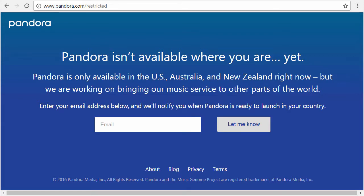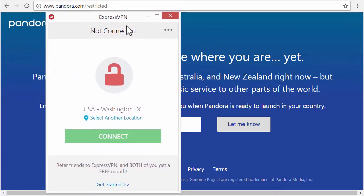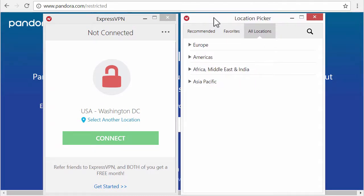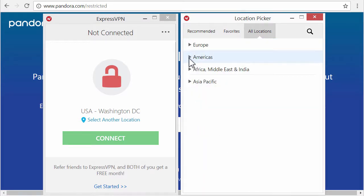So what can we do? We could use a virtual private network. Many companies use virtual private networks to connect home office workers to the company network. But services like ExpressVPN allow you to use the internet from any point on the planet, so you can log in from many different countries.